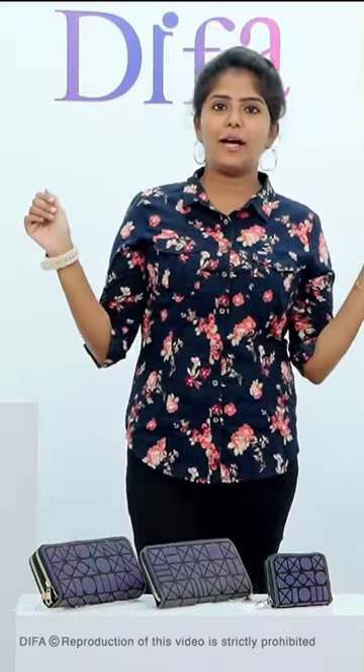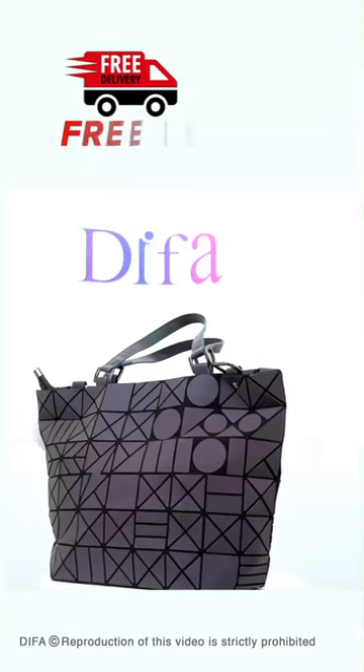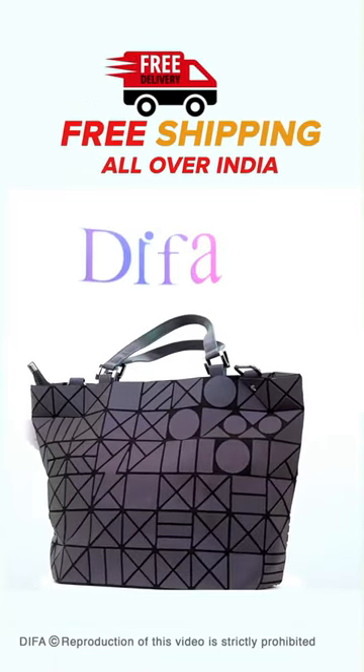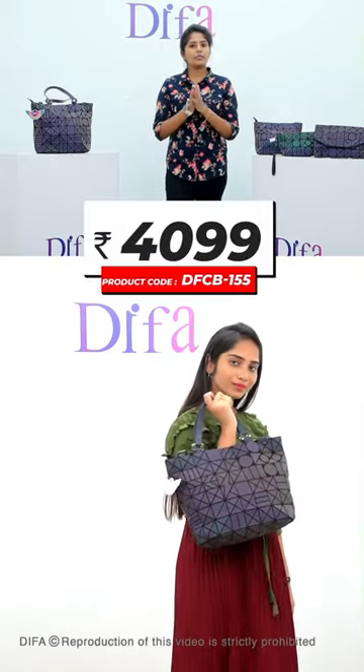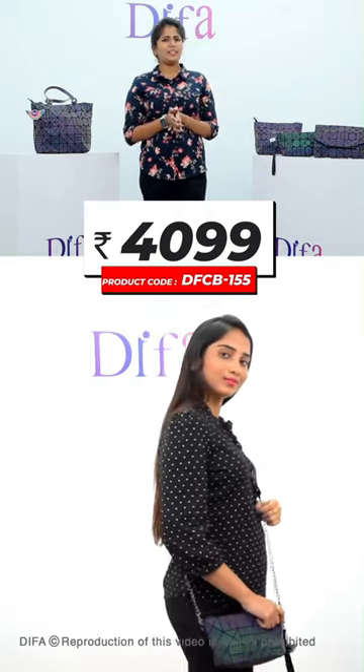Today, we are going to put a lot of reflection bags in our shop store. But if you look at our default, the combo offer is very small. If you look at this combo offer, you will get 4,099 rupees for this product.